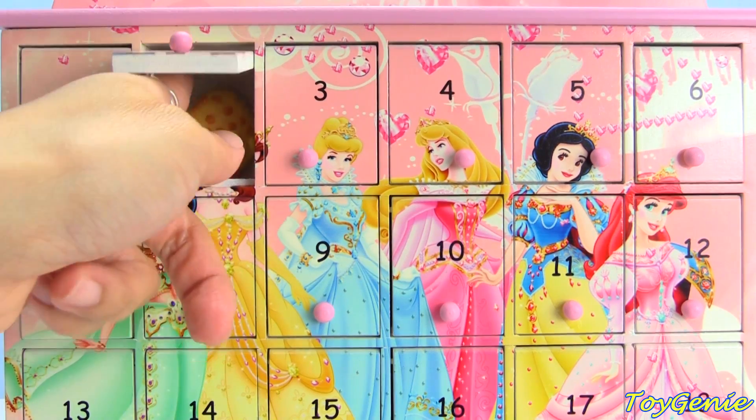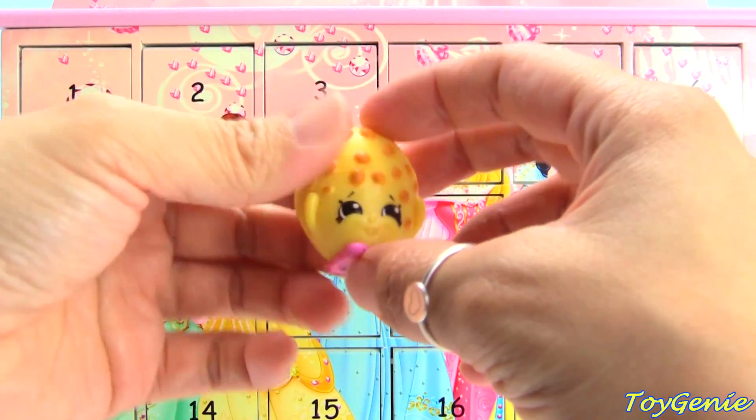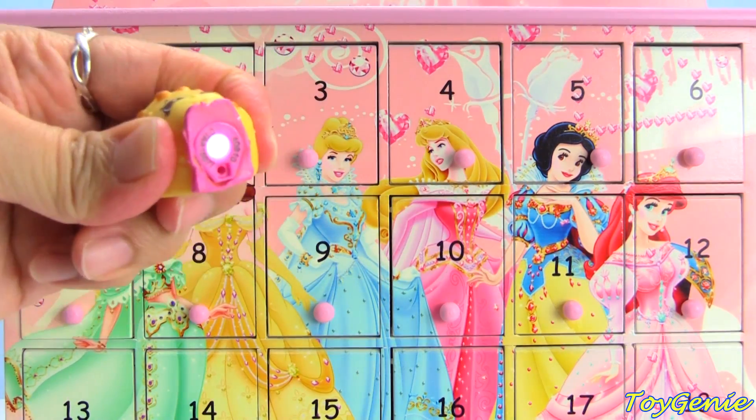What's that? We have a Shopkins Cookie Cookie micro light — and it lights up!